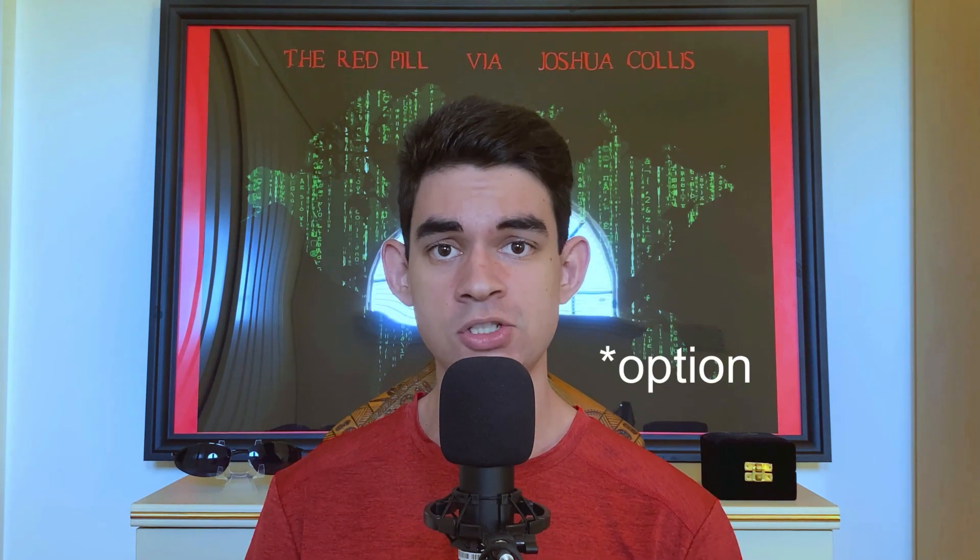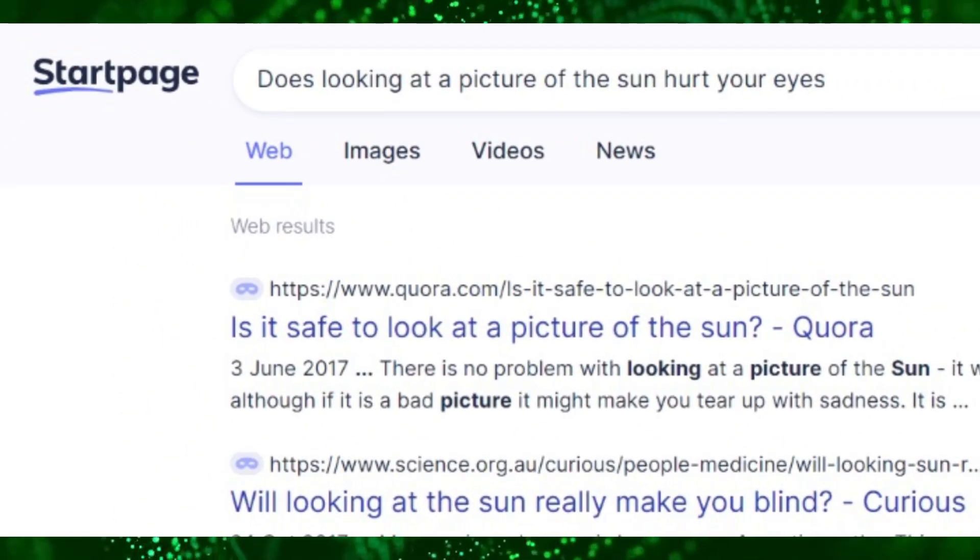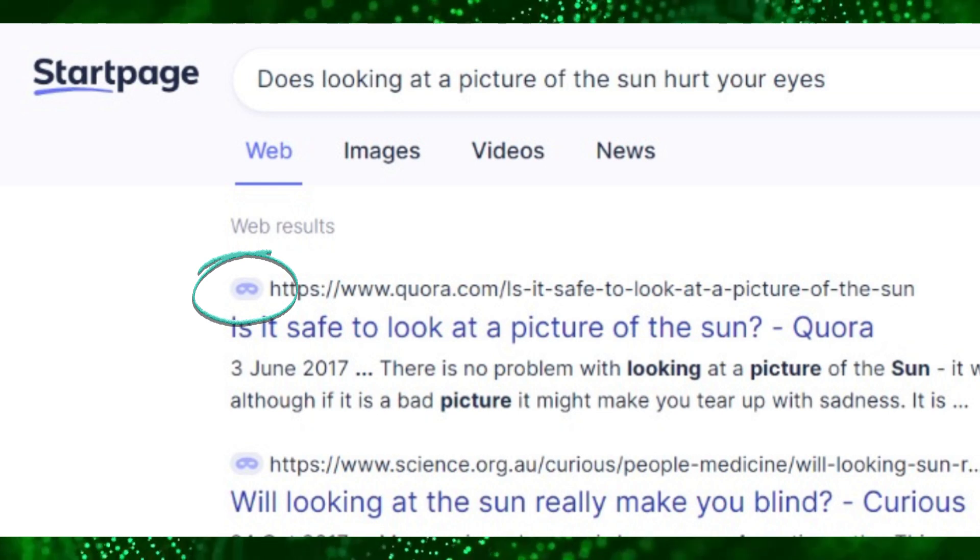There are two ways a search engine can have biased results: by the creators changing the search result algorithm to remove sites, or by collecting data from you to have personalized results. The second issue can create a filter bubble, causing you to not see different viewpoints. If a search engine doesn't track you and log user data, then you know results won't be biased in that regard. Startpage can either be set as your default search engine or installed as an extension add-on, and also has a feature called Anonymous View. It allows you to view images, videos, and entire websites without being tracked or traced. When you search for something, an anonymous view icon will appear on the left of the website's URL. Press this and it will hide your IP address and user agent.